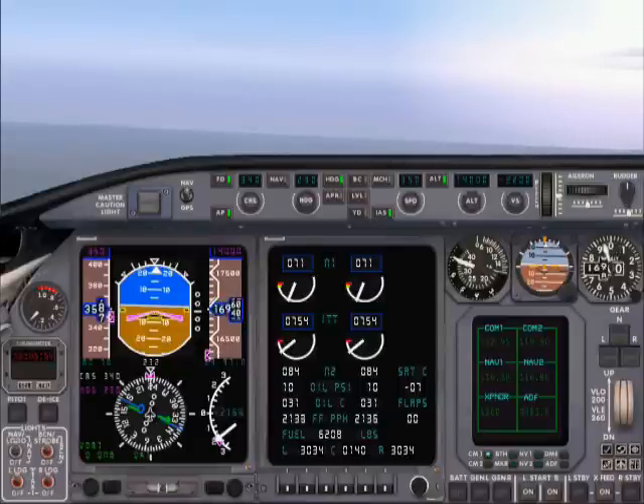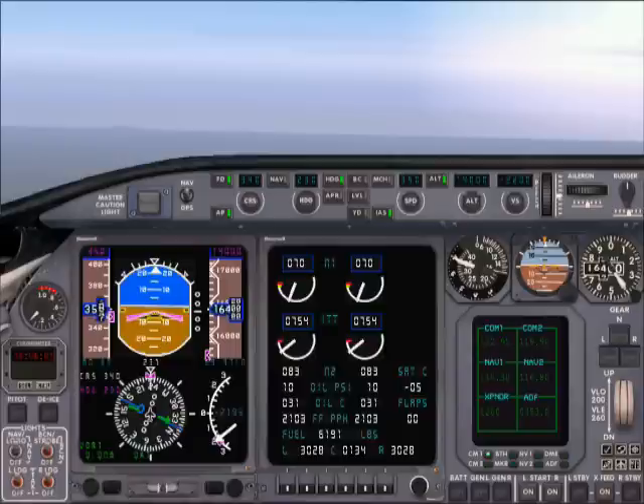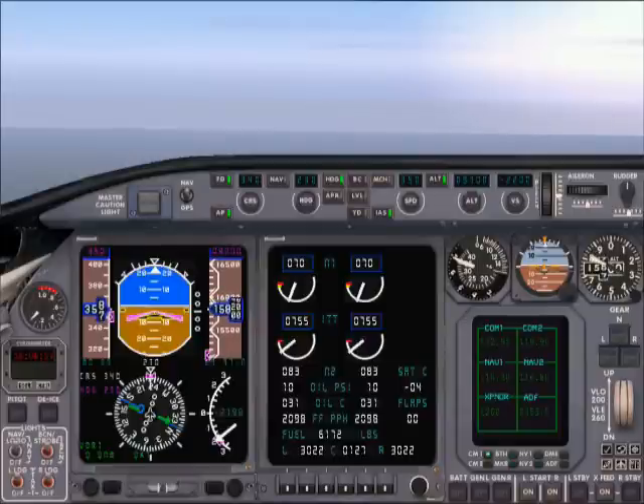Air Canada 272, Vancouver Arrival, good evening, sir. You can continue to descend down to 6,000 at this time. Fly heading 230. You can expect vectors to the ILS Runway 26L approach. Descending to 6,000 and heading 230. We're requesting the visual for Runway 26L. Roger that, sir, continue to descend to 6,000. Expect visual Runway 26L. Visual approach Runway 26L. Expecting visual 26L, Air Canada 272.